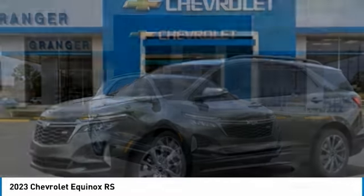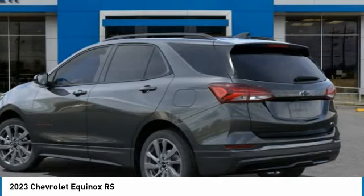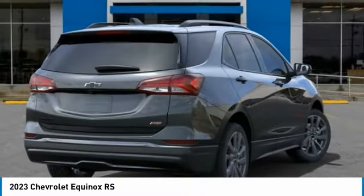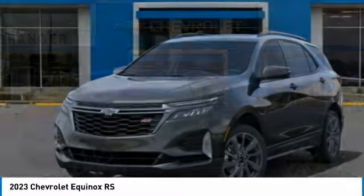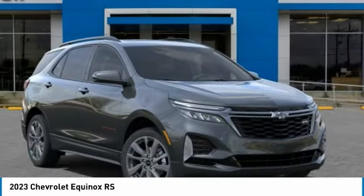Stop by and take a look at the 2023 Equinox — fuel efficiency, safety, and value equals the Chevy Equinox. This vehicle has less than 100 miles. Here are some of this vehicle's great options: electronic stability control, alloy wheels, power lift gate.